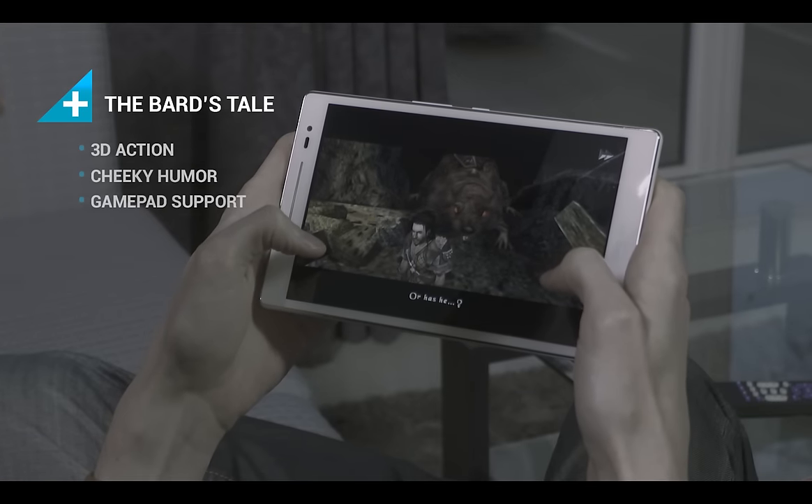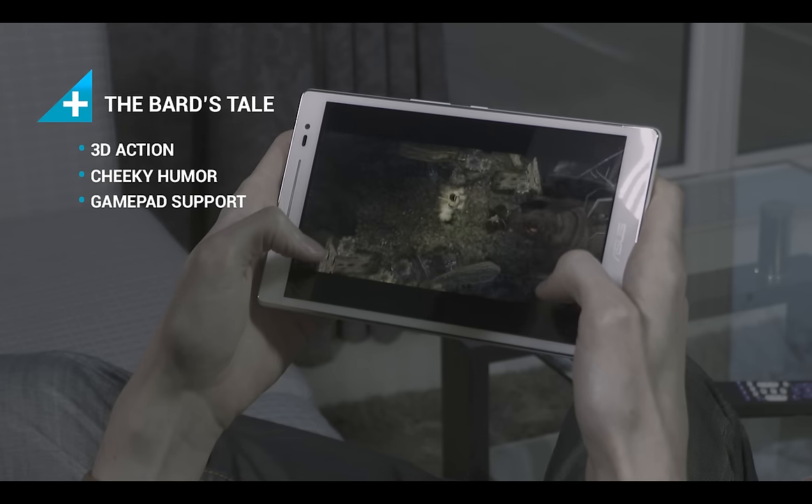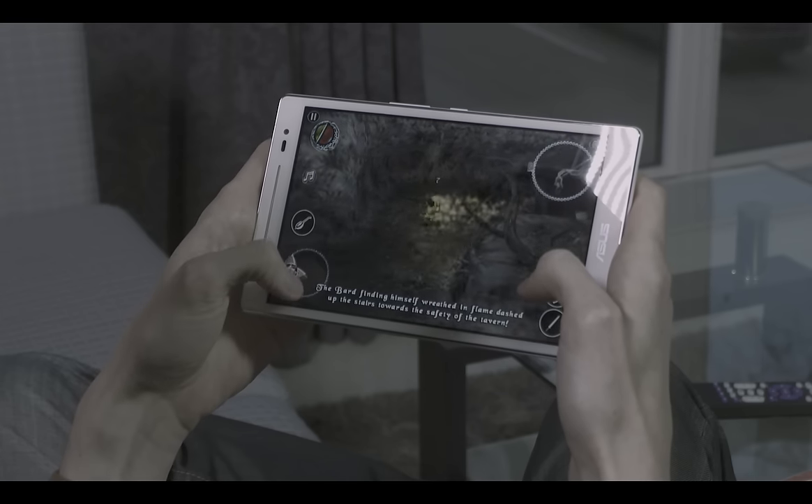The Bard's Tale shows us how an unlikely hero finds himself saving the world from a great threat, though not without a few self-serving turns along the way. The RPG features lots of self-referential humor that will keep you grinning throughout.